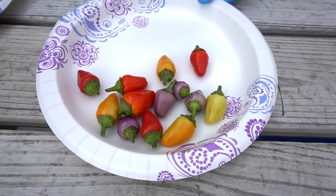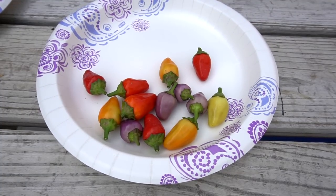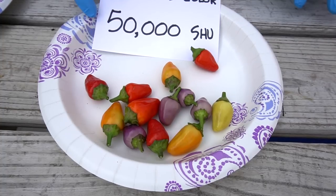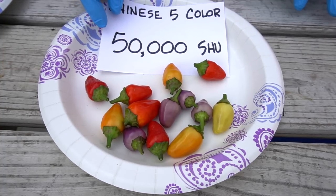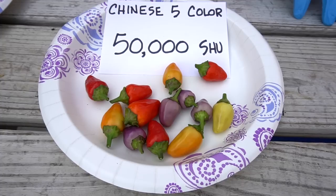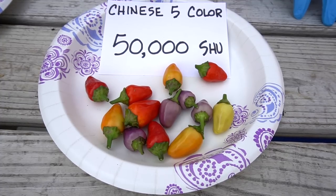The next one I want to talk about is the Chinese five color — a beautiful pepper. You've seen us grow these before. The Chinese five color comes in at 50,000 SHU. Pretty hot. I'm telling you, it's more than I can eat, that's for sure. But it's a pretty good pepper and Nancy likes them. She's making some hot sauce and things with it, so she enjoys it. I'm just too tender.